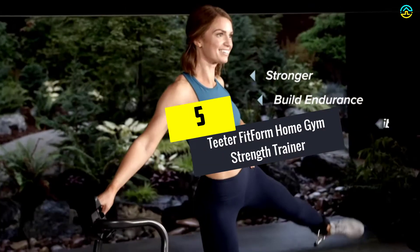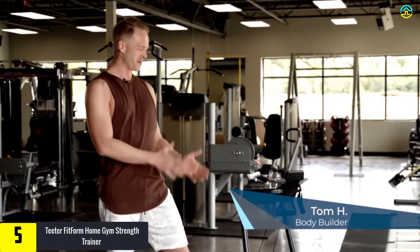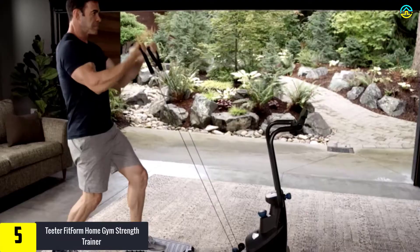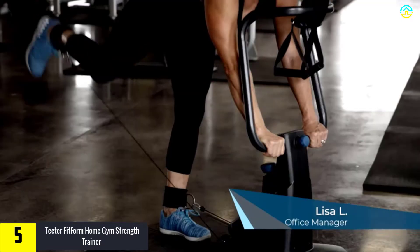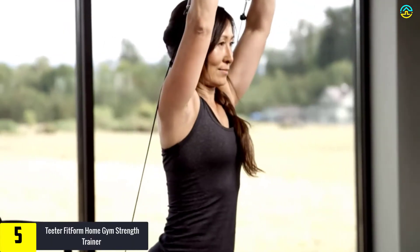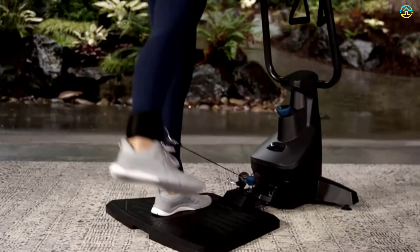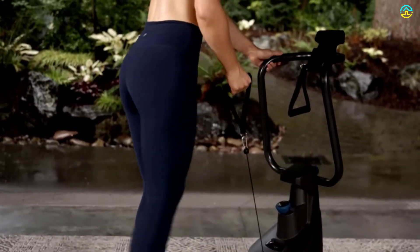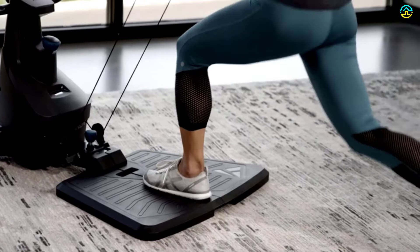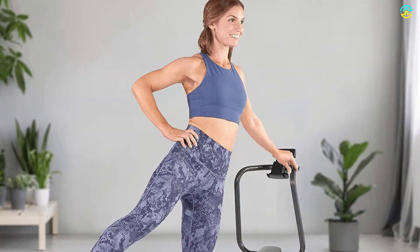Starting at number 5, we have the Teeter Fit Form Home Gym Strength Trainer. It is time to replace your clumsy home gym dumbbells, resistance bands, and equipment with a compact strength trainer from Teeter. This equipment delivers endless varieties of workout and training for smooth resistance. The user can perform more than 100 exercise options on this single machine. The adjustable straps for ankle and soft gripping handles allow the user to switch swiftly between lower and upper body workouts.